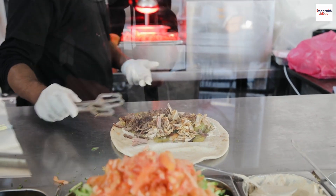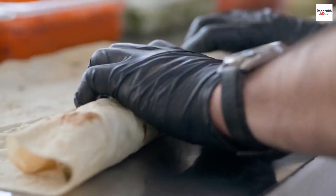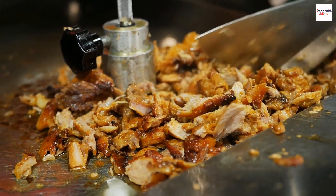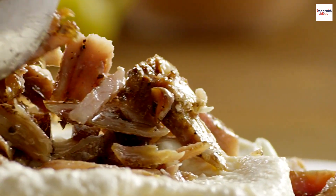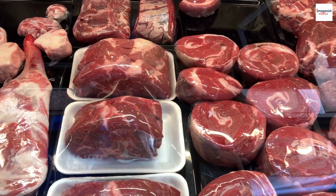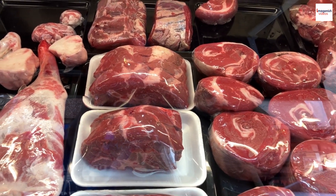Shawarma variations. In Lebanon, you'll find various regional variations of Shawarma. In Beirut, for example, you'll often find chicken Shawarma. In the south, lamb Shawarma is popular, while beef Shawarma is more common in the north. The type of meat used can vary based on local preferences and traditions.